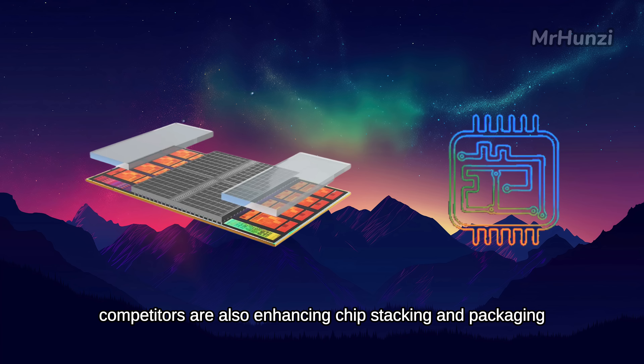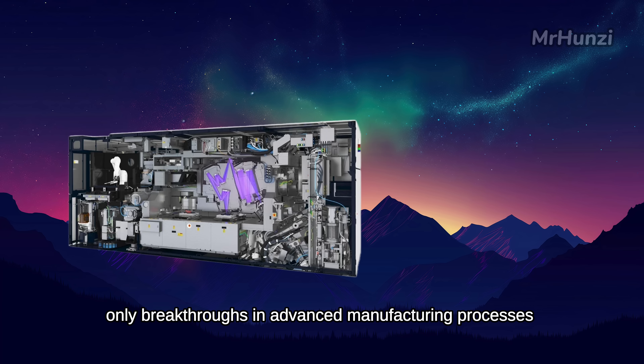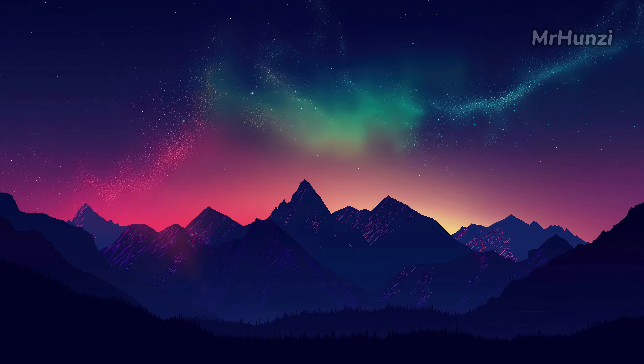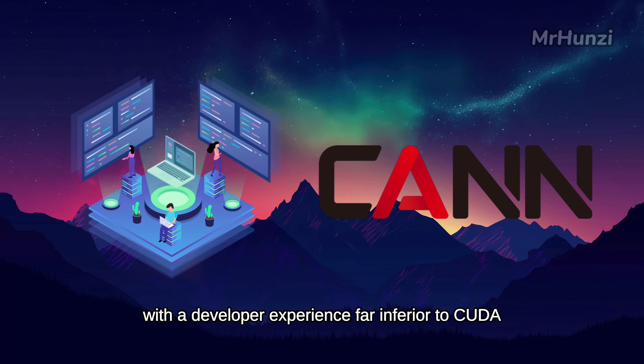However, competitors are also enhancing chip stacking and packaging. TSMC's advanced packaging technologies are widely adopted by NVIDIA and AMD, making it challenging for Huawei to close the gap in single-chip performance in the short term. In the long term, only breakthroughs in advanced manufacturing processes or the commercialization of photonic quantum chips and two-dimensional material chips could reverse this disadvantage, but such technologies remain years away from production. In the software ecosystem, Huawei has long been hampered by the immaturity of its CANN framework, with a developer experience far inferior to CUDA.